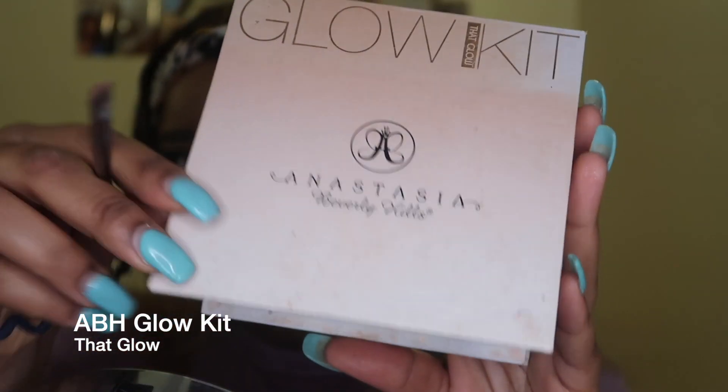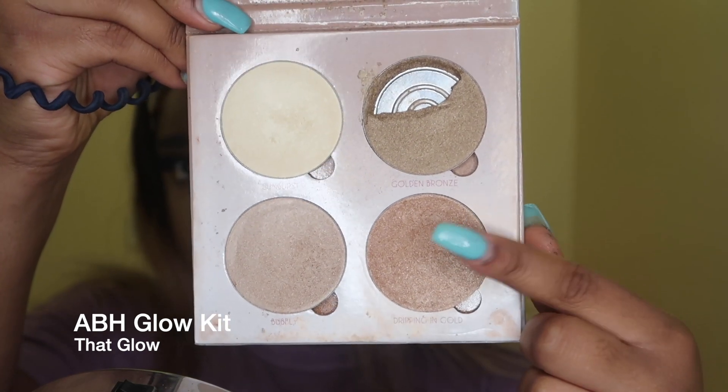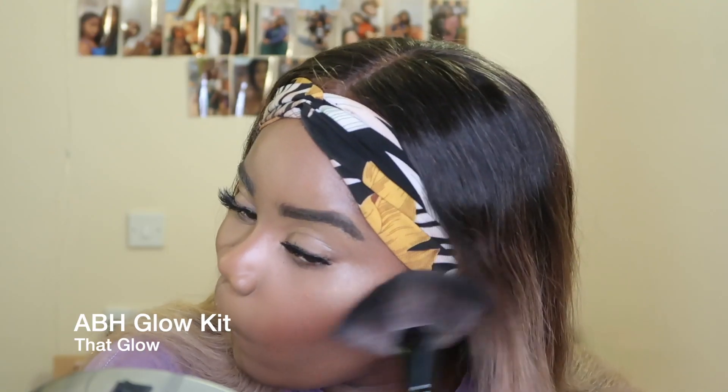For highlight I'm taking the Anastasia glow kit, using the color at the bottom right, and putting that on my cheekbones, my nose, under my eyebrows, and on my upper lip as well, just to make me look a bit glittery. I know it's everyday makeup but I still like to glow!